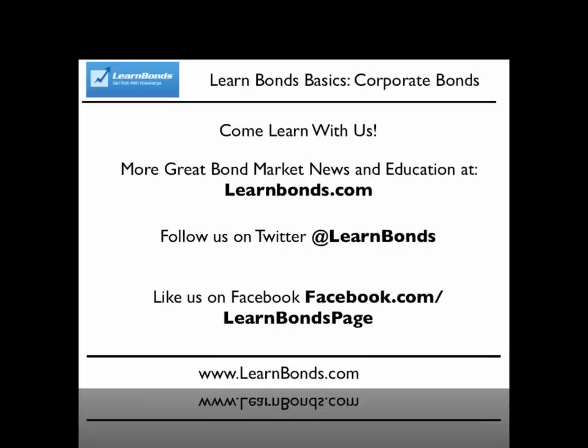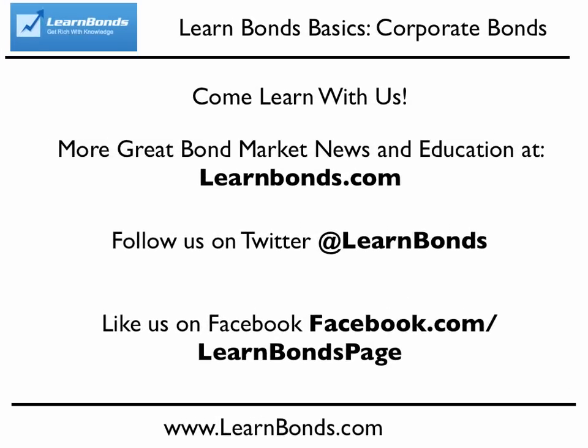That's our lesson for today. Please feel free to leave any comments or questions in the comments section below. For more great bond news and education, also be sure to visit us at LearnBonds.com, on Twitter at LearnBonds, and on Facebook at Facebook.com/LearnBonds page.